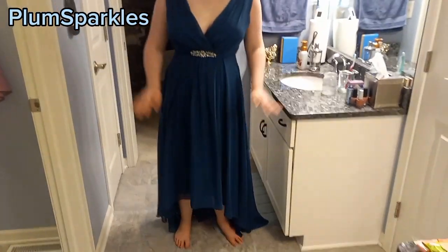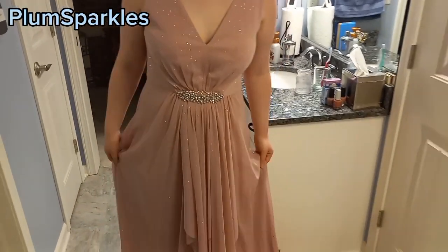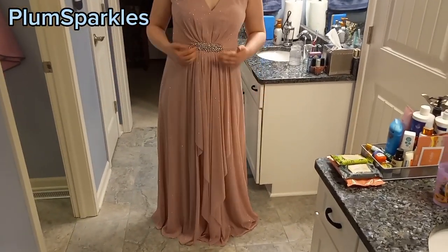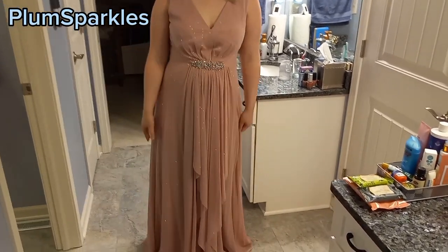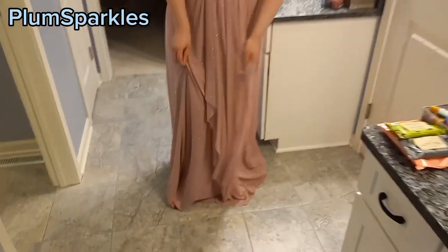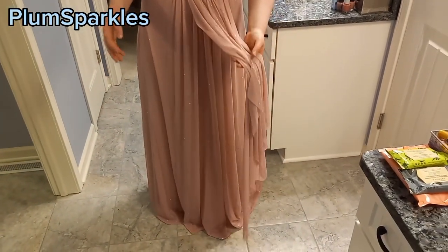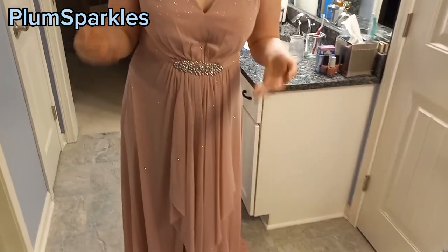So without further ado, let's show you my prom dress. Here is my prom dress for this year — it's rose gold, it's glittery, and it's got a v-neck. Like I said, it's very similar to the other one; it's got the same beading — the same crystal beading — except the bottom here is multiple pieces, whereas the previous one was one piece, and the v-neck isn't as layered as the previous dress.